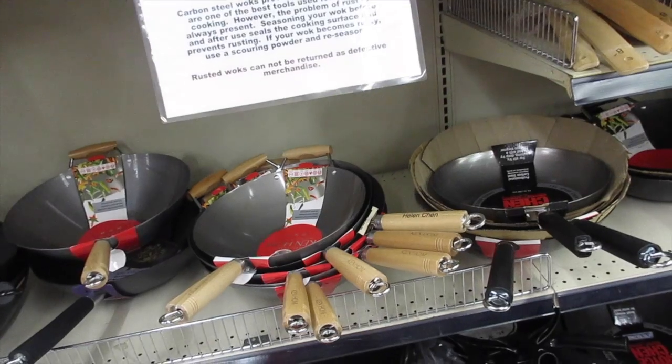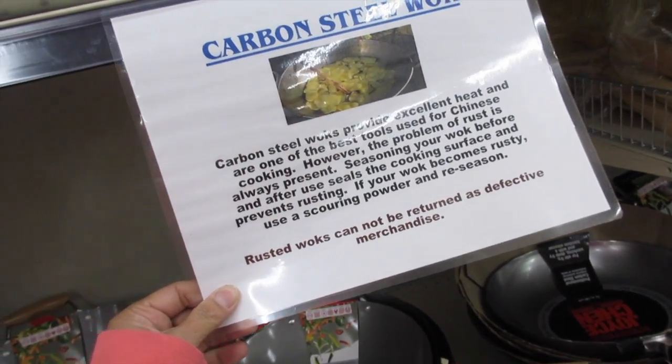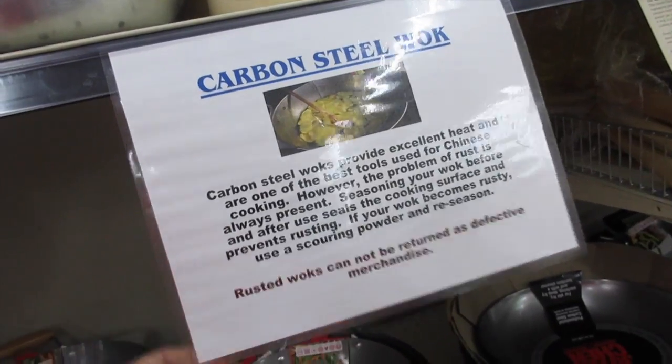I do need a wok, though. These are carbon steel woks — excellent heat, and they're one of the best tools used for Chinese cooking.